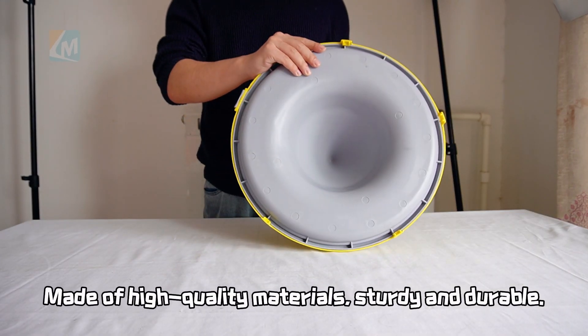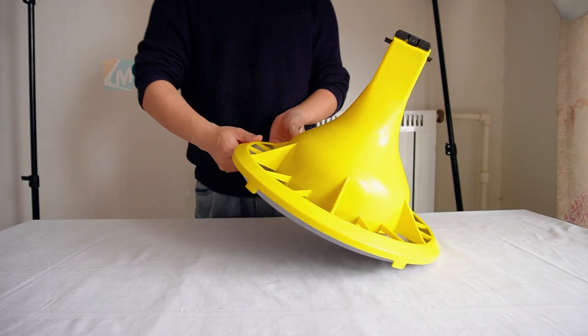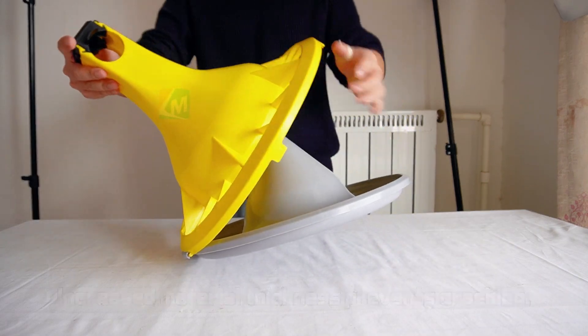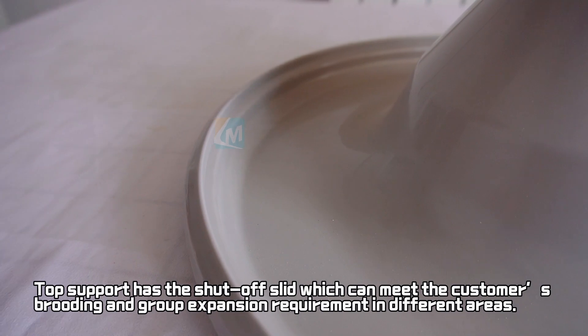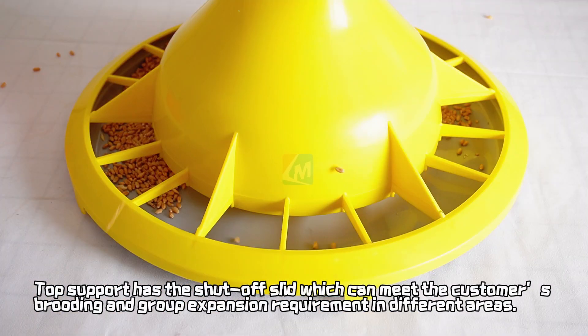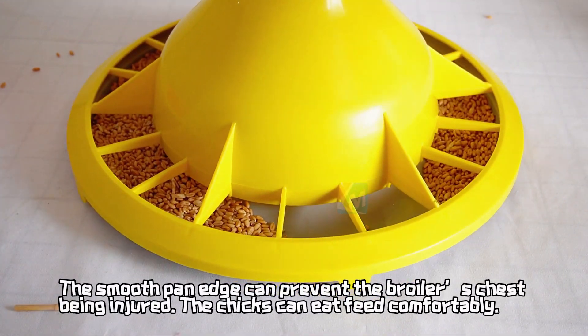Made of high quality materials, sturdy and durable. Increased material thickness prevents cracking. The top support has a shut-off slit which can meet the customer's brooding and group expansion requirements in different areas. The smooth pan edge can prevent the broiler's chest from being injured.